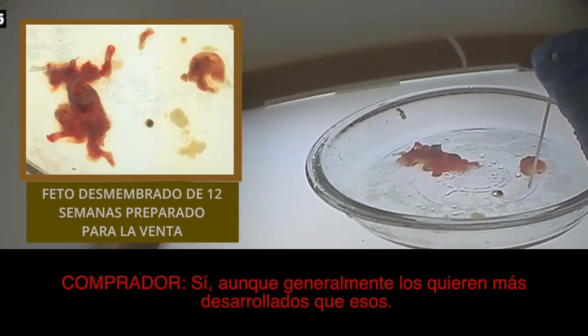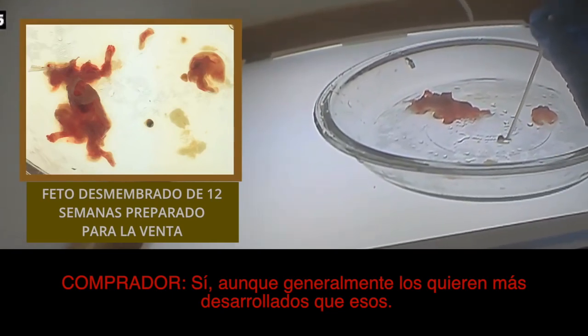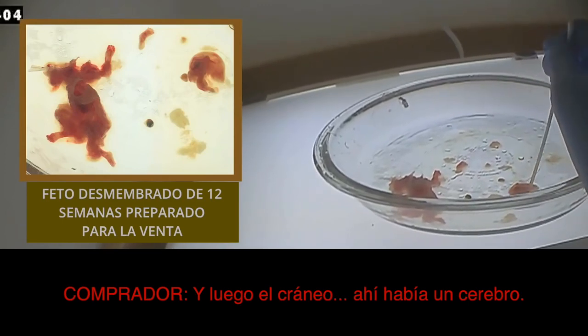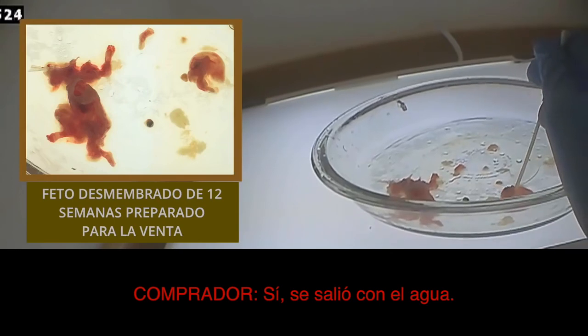Do people do stuff with eyeballs? Oh yeah. Although eyeballs, they generally want more developed than this. And the cow — at first there was brain in here. It got blasted out with the water.